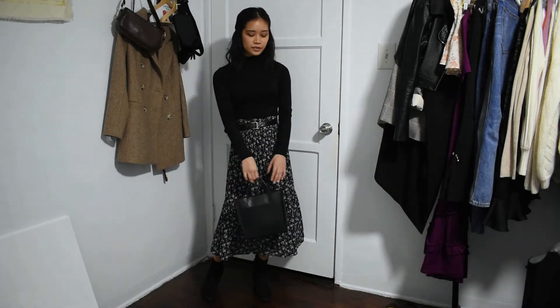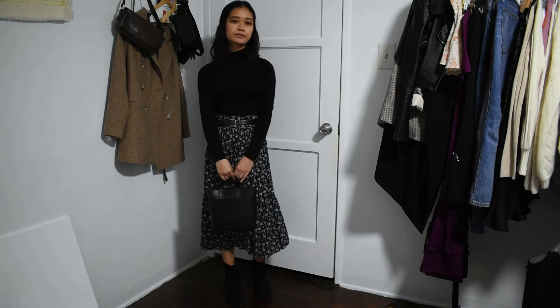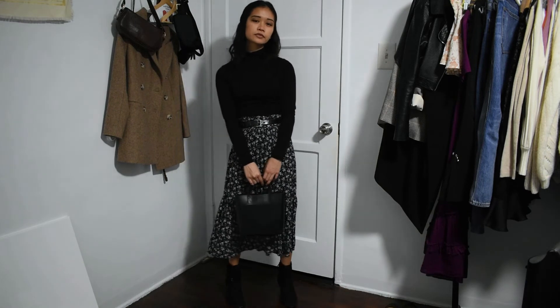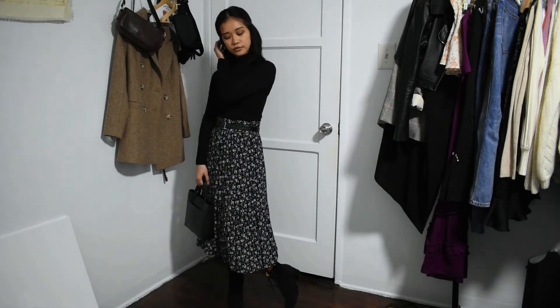Next, I went for another modest turtleneck and monochrome look. I'm wearing this black turtleneck with a floral printed skirt and black belt. The skirt looks elegant with the midi length, yet still effortless, flowy, and comfortable. I'm pairing that look with these black lace-up boots.